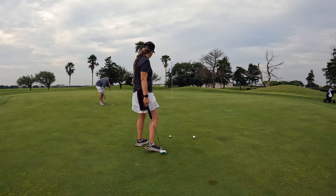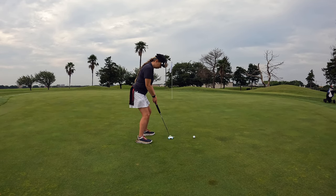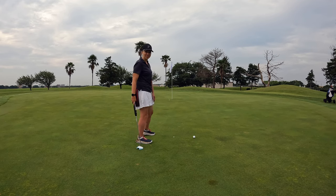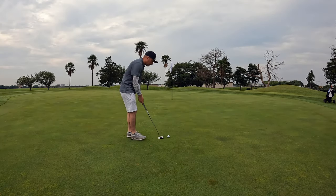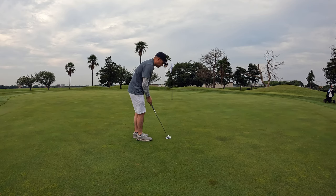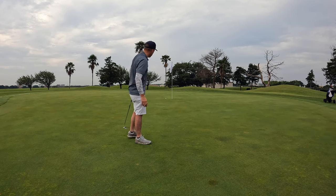We have a left-to-right putt about 24 feet. Let's knock her close. Once again I leave it short. Let's see if we can knock one in here — we are due. We pulled that from the start.